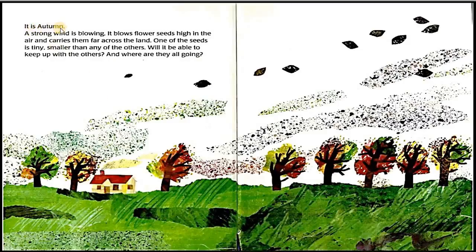It is autumn. A strong wind is blowing. It blows flower seeds high in the air and carries them far across the land. One of the seeds is tiny, smaller than any of the others. Will it be able to keep up with the others? And where are they all going?